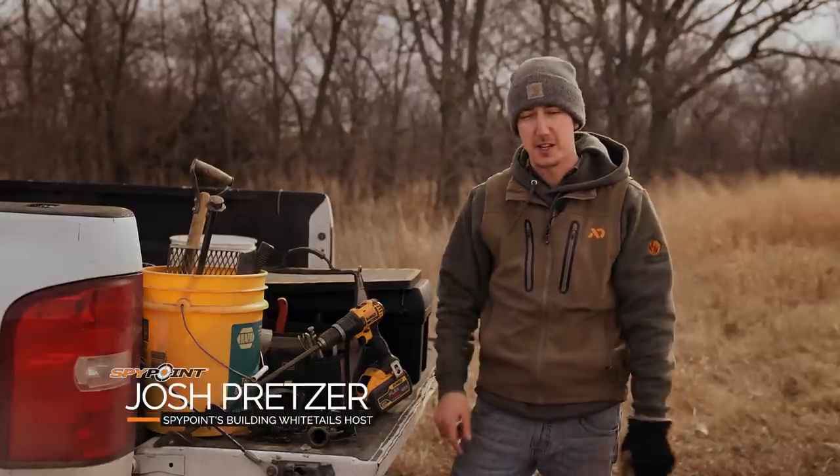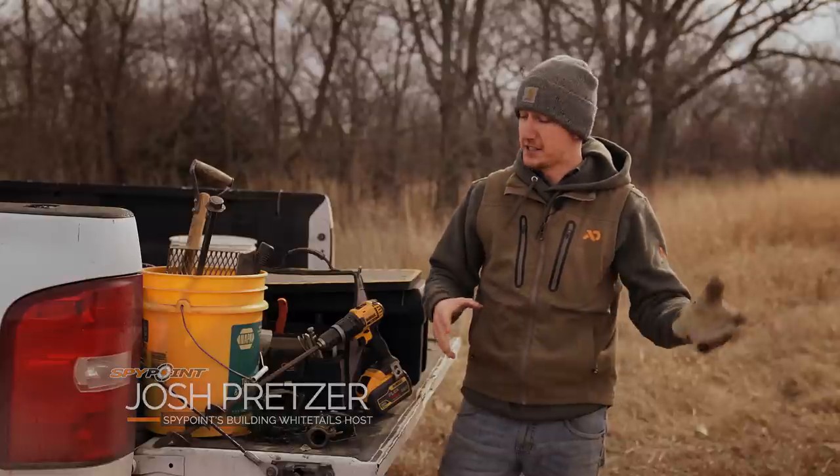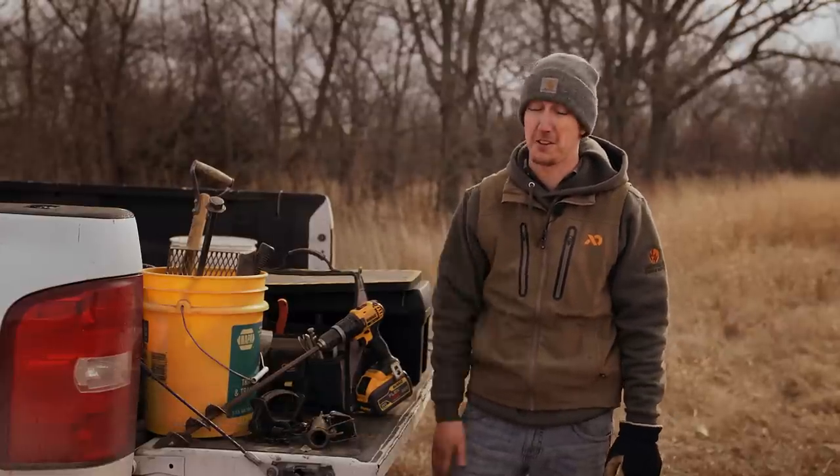Guys, it's January — welcome to this episode. This month we're targeting predator species on our properties. Deer season's wrapping up, it's time to get after the predators. This is gonna be a lot of fun.